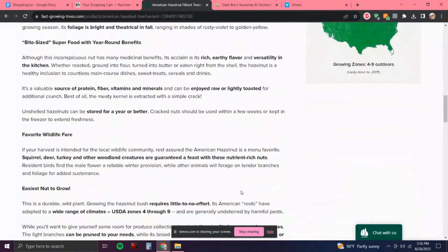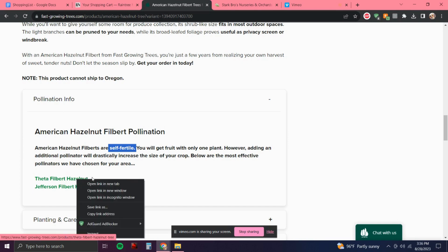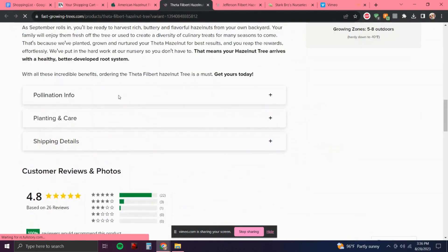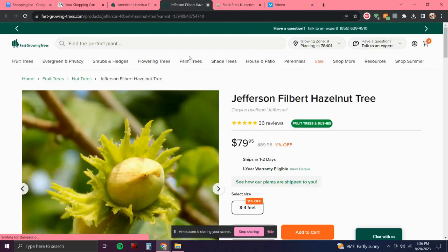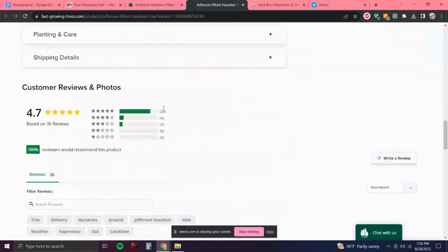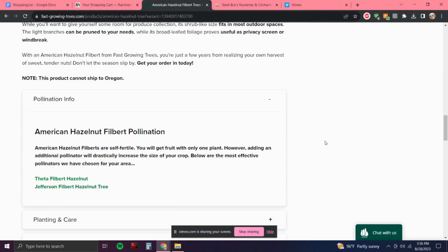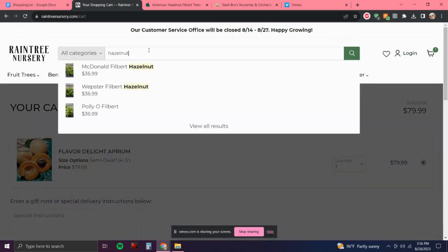As you can see I'm just comparing the hazelnuts here — the other ones are not self-fertile. The good thing about Fast Growing Trees is when a listing has multiple sizes it will tell you how long it will take to produce. For this one the description said it'll take one to three years. Depending on the size, sometimes if you go larger it'll say it'll produce in one year, which is pretty cool. All of these other hazelnuts need a pollinizer, so they're just not going to work.